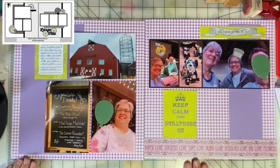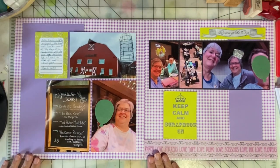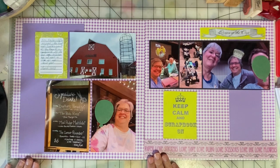Let me know what you think of this layout — I'd love to hear from you. It makes my day to read your comments and answer your questions. Keep on scrappin' and papercraftin', everyone!